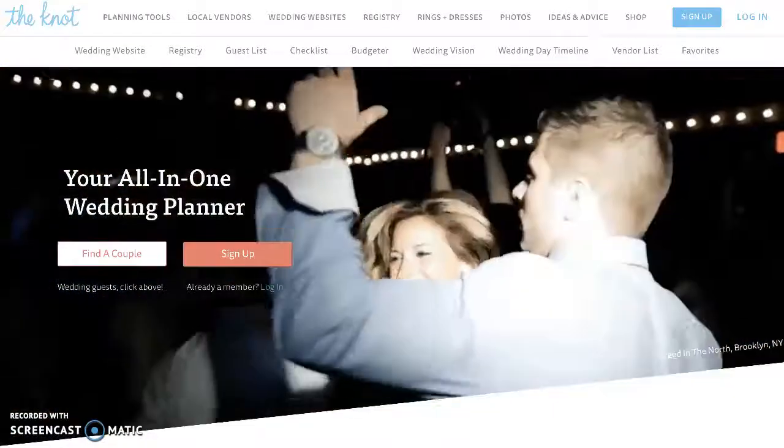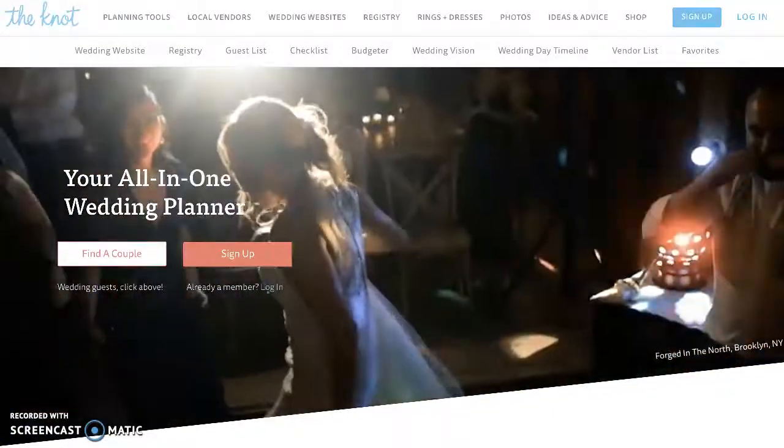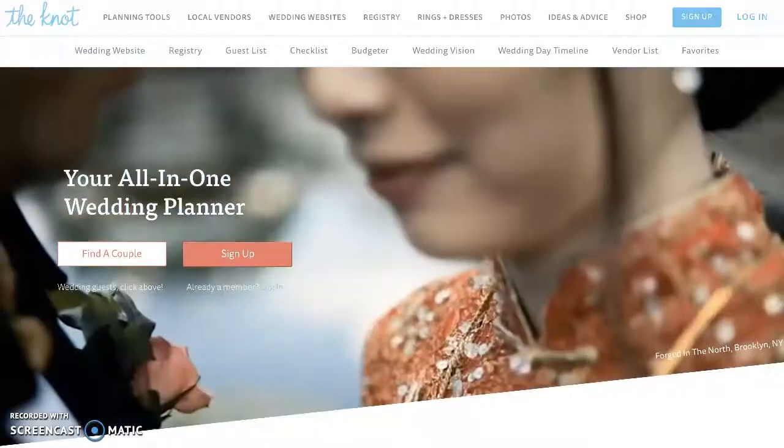Being engaged can be one of the most exciting and stressful times of your life. When considering a planning tool to help you prepare for your big day, you should consider thenot.com.